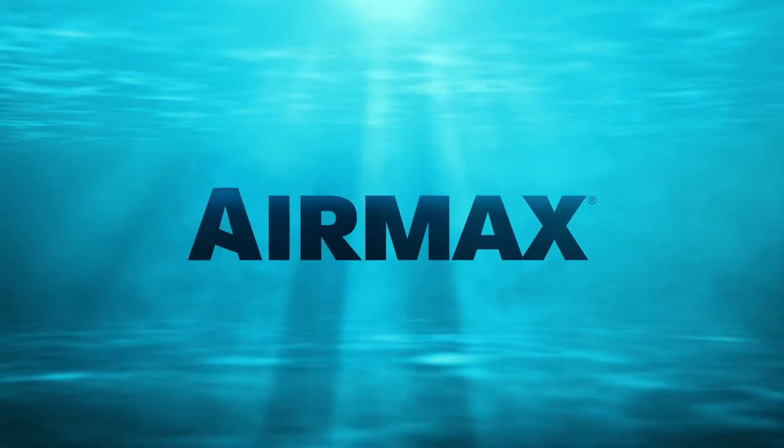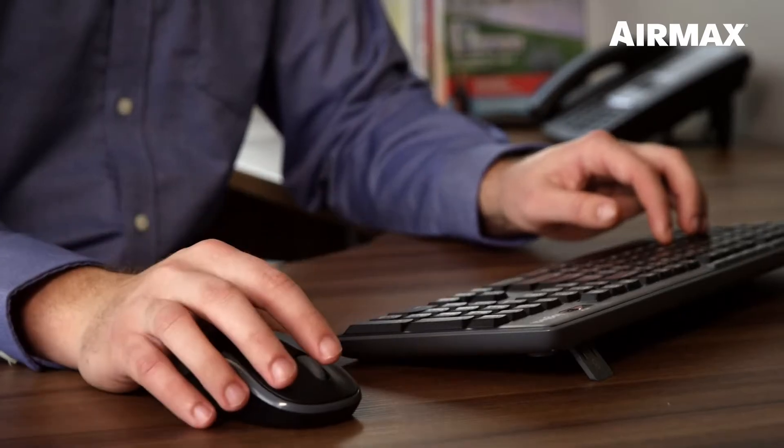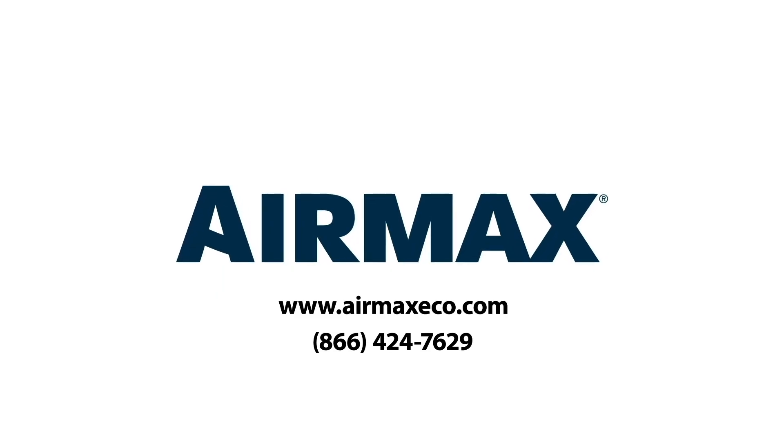Are you ready to see how the AirMax Ecosystem can benefit you? Let AirMax provide you a free, customized pond profile, complete with treatment recommendations and an aeration layout for your specific pond or lake. We can also match you with a certified AirMax professional in your area. Visit us online at AirMaxEco.com or contact us directly at 866-4AirMax.